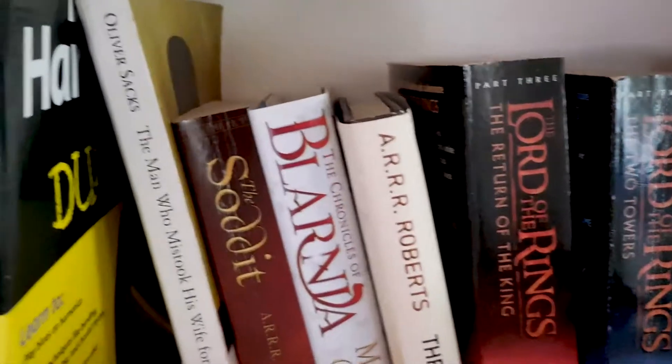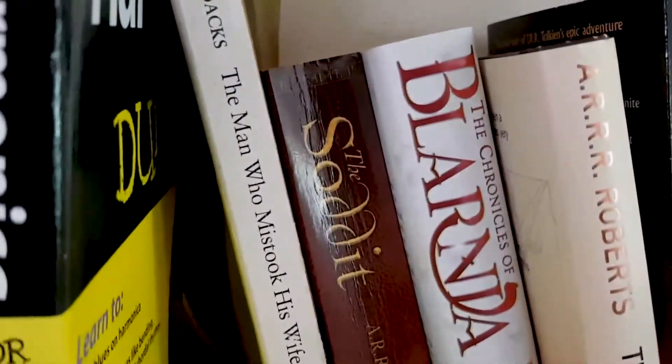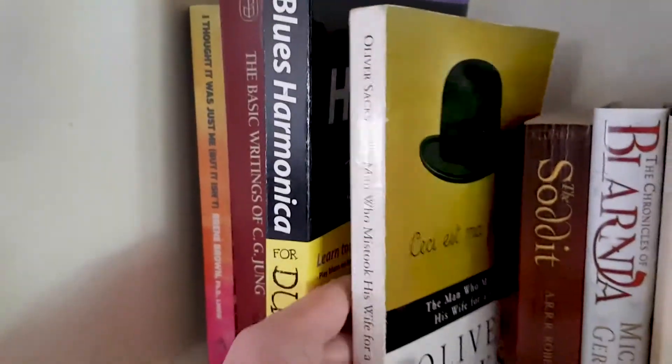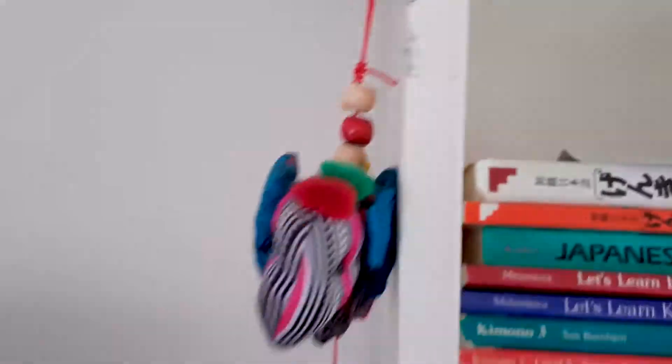Here's a couple of satirical things: you've got the Vedinci Cod, The Chronicles of Blarnia, The Sodet. And then some neuroscience — this is good stuff. Blues Harmonica for Dummies. Basically running. I think all four of these ones were Bridget's books.